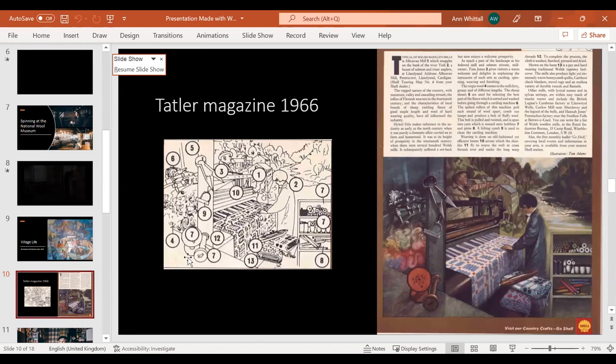Following the First World War, the industry gradually declined. The price of wool plummeted and the miners' strike in the 1920s had an impact on the main market. Inferior-grade army suiting flooded the market and mills were slow to adapt to a highly competitive post-war era. There was a small revival during the Second World War with cloth for uniforms, but many mills never really recovered. Those that did enjoyed a boom in the sixties when tourism to Wales increased and there was real demand for tapestry blankets and clothing.